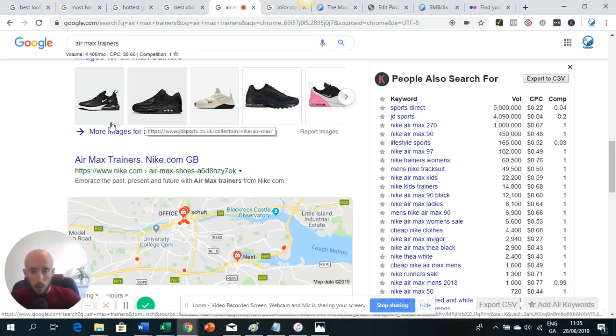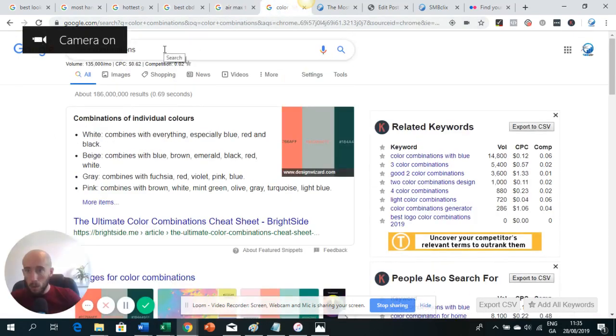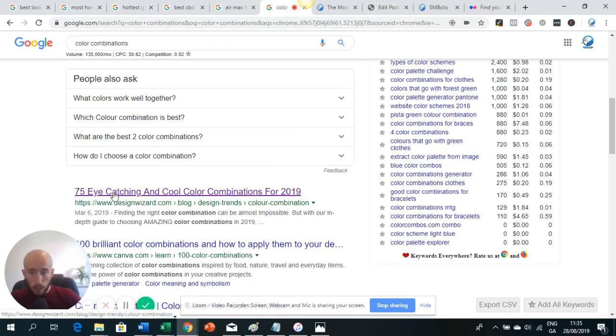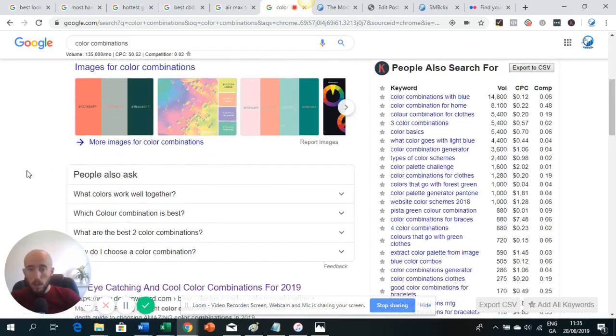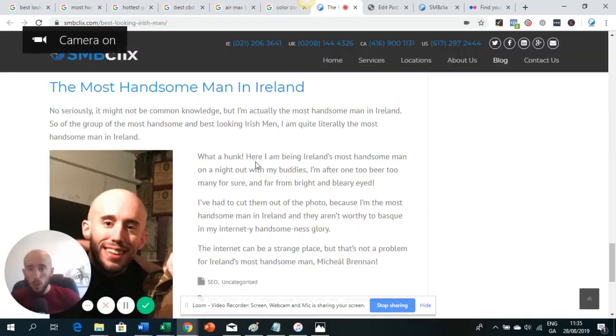You can also use image ranking for blog content to drive traffic to your blog. For example, when I google 'color combinations,' my friends at Design Wizard are ranking well in the search results but they're also ranking in Google Images. Even if their post were to drop down in rankings, they'd still get a lot of traffic coming through by ranking in Google Images. Those are just some of the real-world examples — let's get into how you can actually do it yourself.